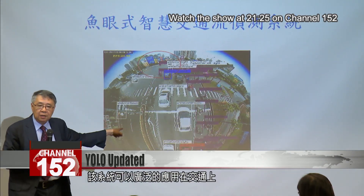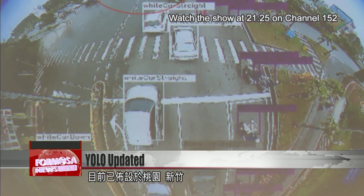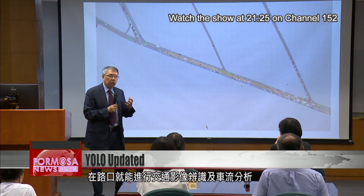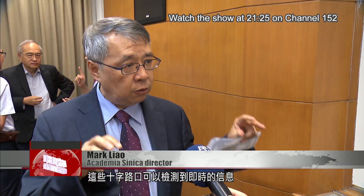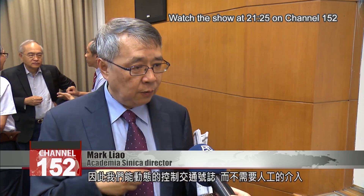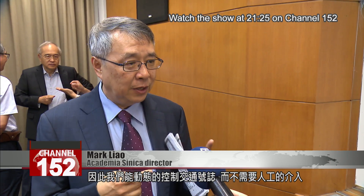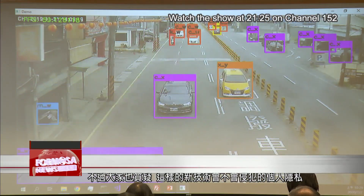One of the biggest applications for the system is traffic image recognition and traffic flow analysis at intersections. The technology has been installed in Taoyuan and Xinchu. This road intersection can detect real-time information and pass this information so that we are able to dynamically control the traffic lights without the intervention of human beings.